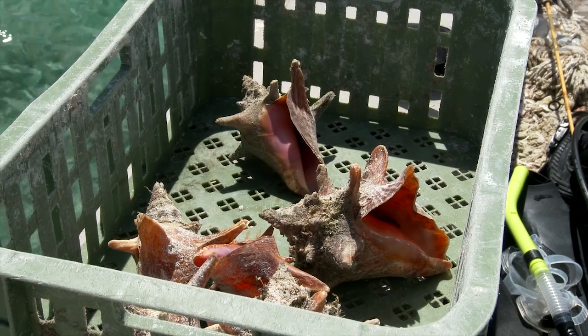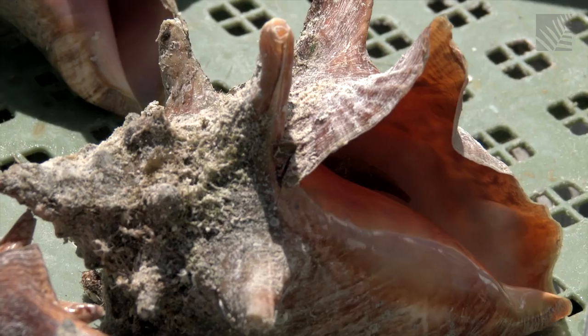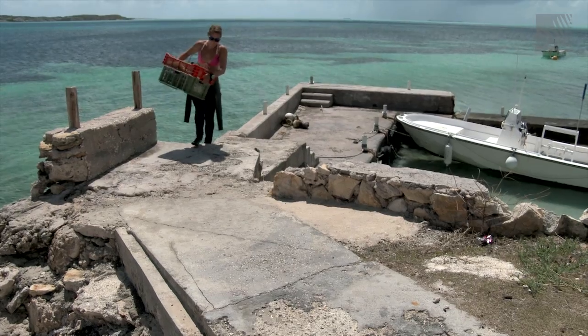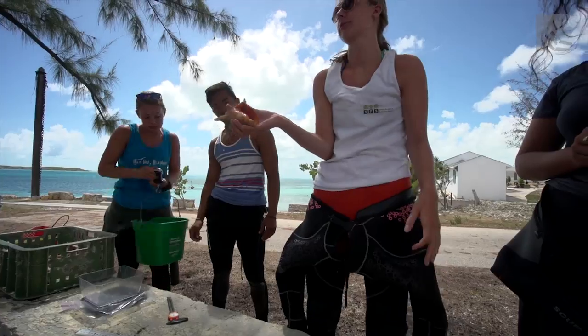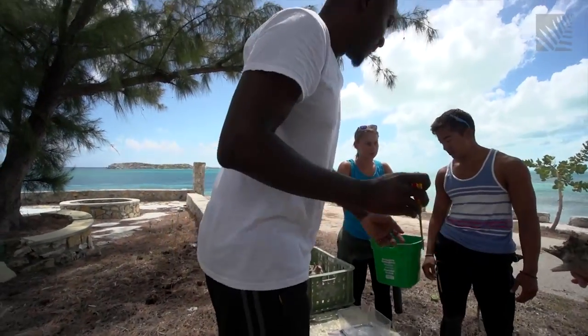The information we collect, we provide back to DEMA, which is the Department of Environment and Maritime Affairs, and they can actually use that information as a springboard. During the transect, the students collected a small sampling of conch from randomly selected sites on the Caicos Bank. Back on shore, they're taking measurements alongside Luc Clairvaux from the Department of Environment and Maritime Affairs.